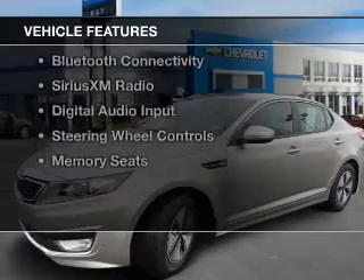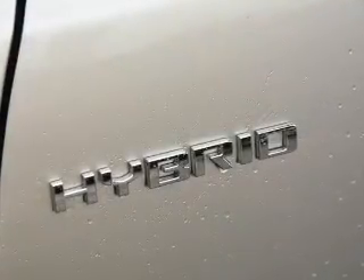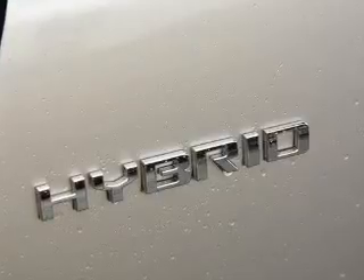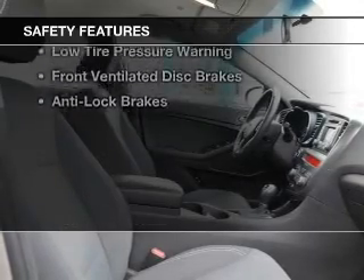The features include a power sunroof, electric trunk, heated steering wheel, push-button start, heated seats, Bluetooth connectivity, Sirius XM satellite radio, digital audio input, steering wheel controls, and memory seats. Safety was made a priority with these features.